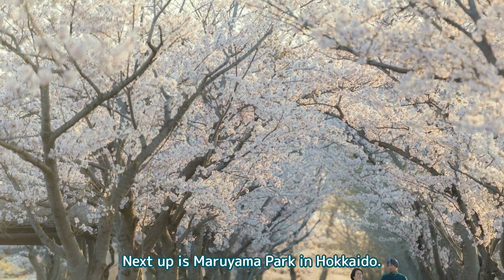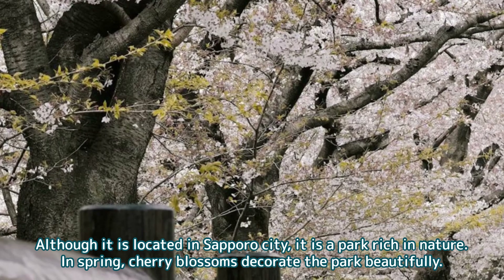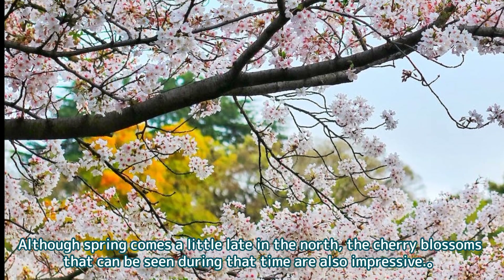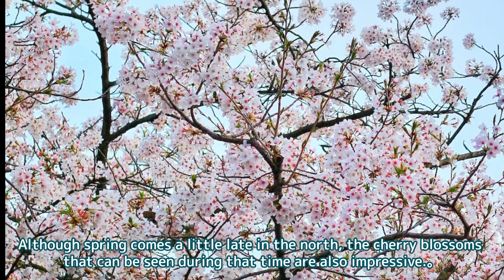Next up is Maruyama Park in Hokkaido. Although it is located in Sapporo City, it is a park rich in nature. In spring, cherry blossoms decorate the park beautifully. Although spring comes a little late in the north, the cherry blossoms that can be seen during that time are also impressive.